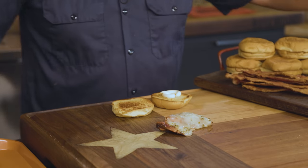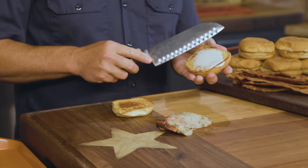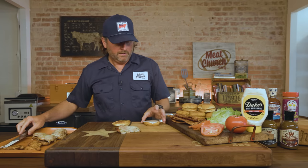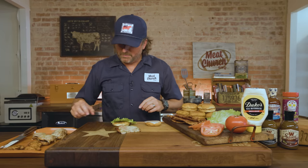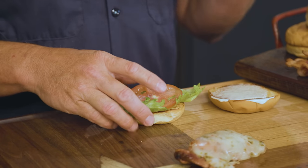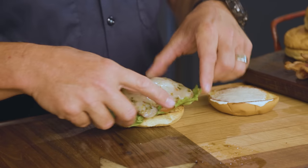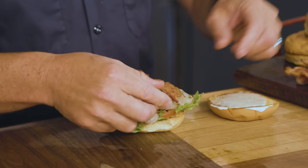Dukes is the only answer — don't hit me with the Blue Plate business. You want that twang. Kewpie's good, but I love Dukes. So I'm going to go lettuce, tomato, bacon on mine. I put lettuce on the bottom — why? It catches the moisture that comes out of the tomato, the juice from the chicken, whatever the case may be. It's like a little bib. And then we've got some bacon going to make this uber delicious.